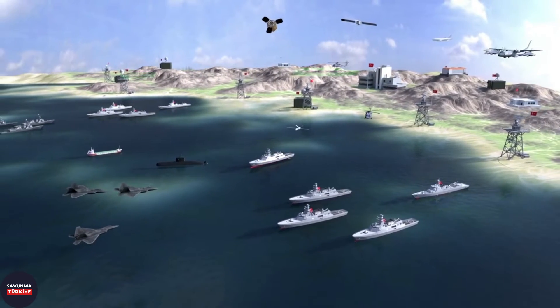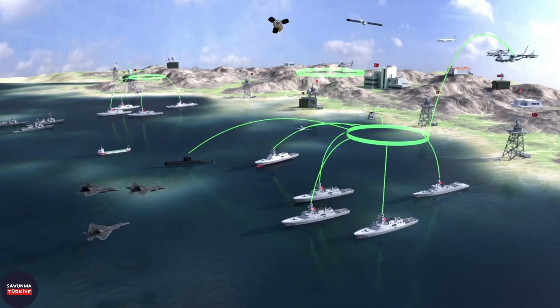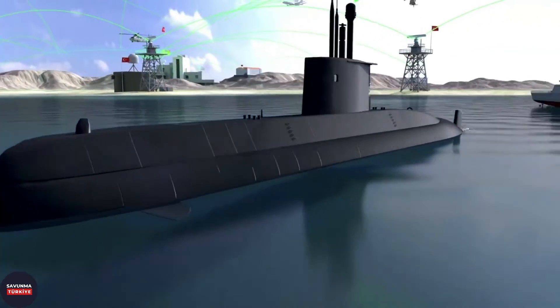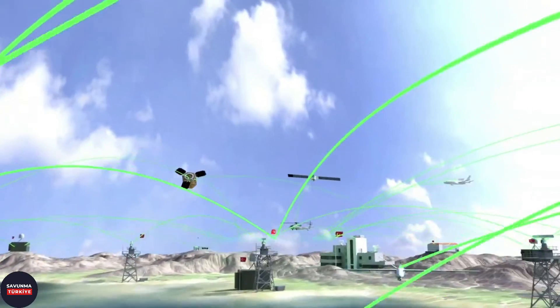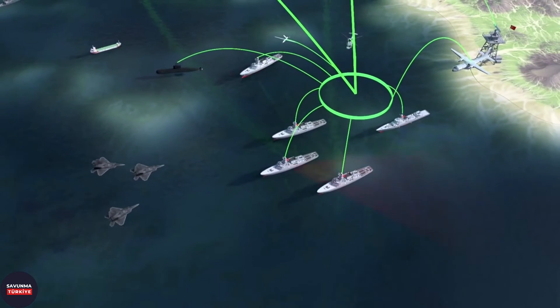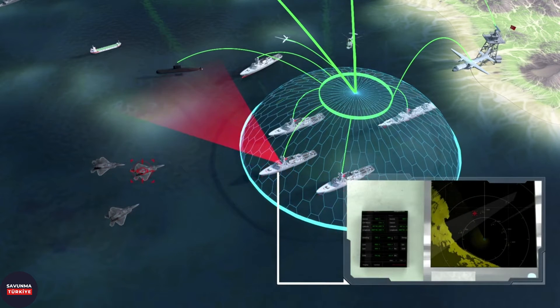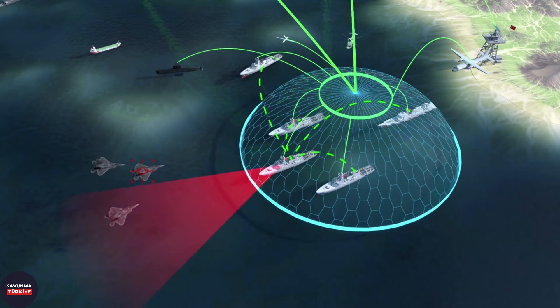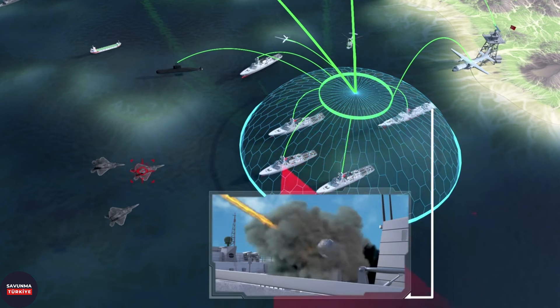It is possible to access tactical data link functions fully integrated with ADVENT through all operator consoles. ADVENT is a platform-independent system; with its scalable open architecture structure, it can be adapted to surface, underwater, and air platforms and land facilities. Developing tactics or implementing countermeasures against platforms using combat management systems whose characteristics are unknown or can be changed at any time will make things very complicated for the adversary. FERSA Sonar System, Hizir Torpedo Countermeasure System, ACREP Fire Control Radar, Alper LPI Radar, and SANK 3D Search Radar are some of the locally produced systems integrated into the ADVENT combat management system.